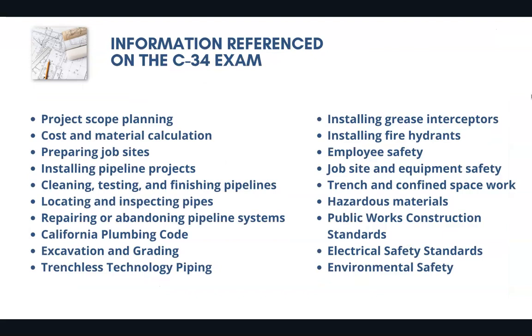These are just a few of the thousands of possible questions that could appear on the C-34 license exam. This is one of the more important classifications because it is public works related, so you're going to need to know about a variety of different concepts, including project scope planning, cost and material calculation, estimating, and preparing the job site.